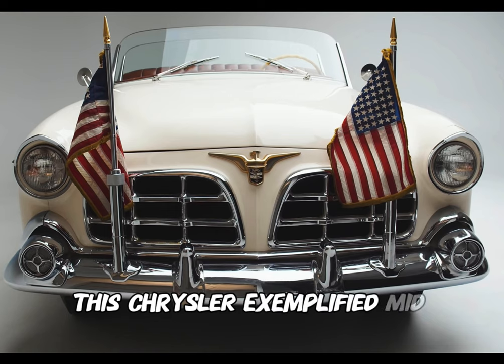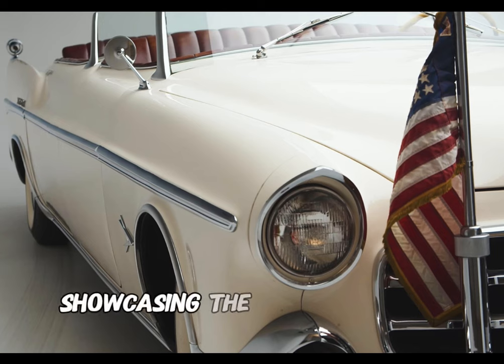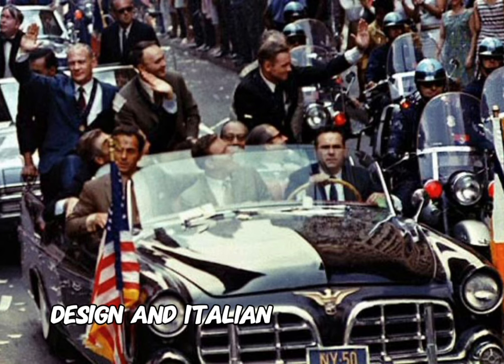This Chrysler exemplified mid-20th century automotive craftsmanship, showcasing the collaborative efforts of American design and Italian coach building.